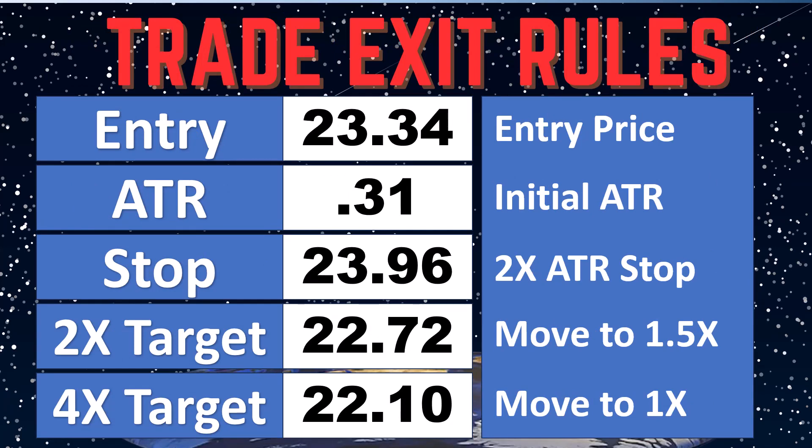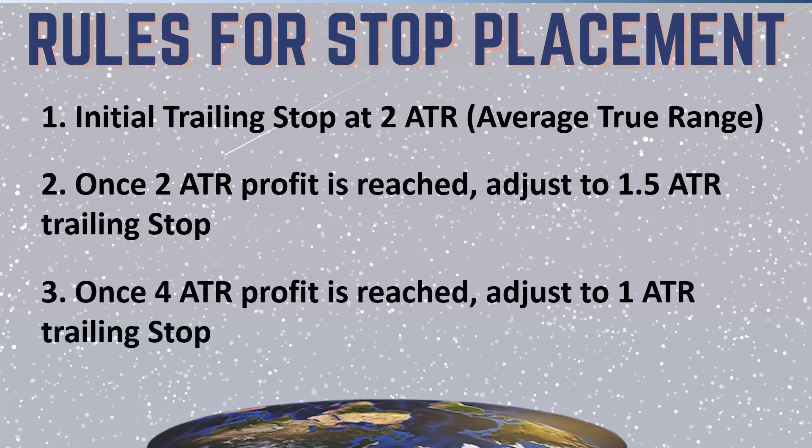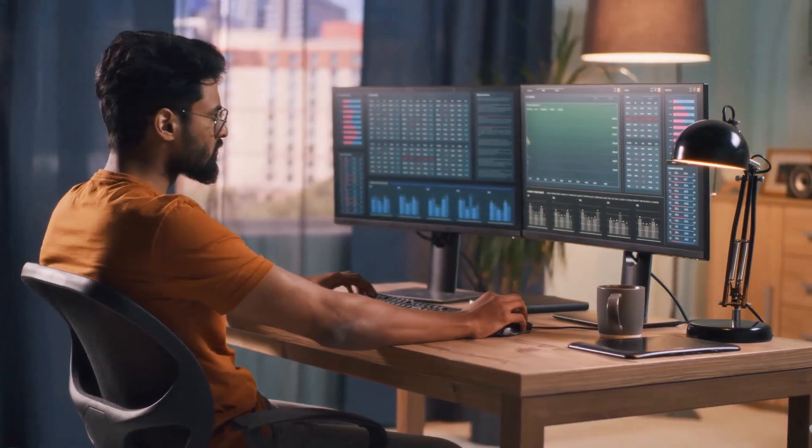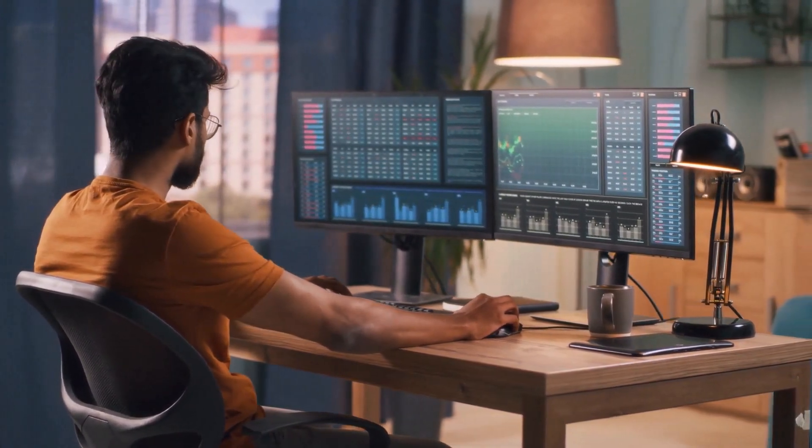If it gets to $22.72 we're going to tighten it up, and if it gets to $22.10 we're going to tighten it up again — simply following the rules we've been following for 59 other trades. Consistency is the key in trading. It's not how smart you are, it's how consistent you can be. I've seen traders make a lot of money in a short period of time, but if they weren't following a defined set of rules, they don't keep it. To keep it, you have to be disciplined — robotic, especially on your position management. That is trade 60. Goodbye everyone.